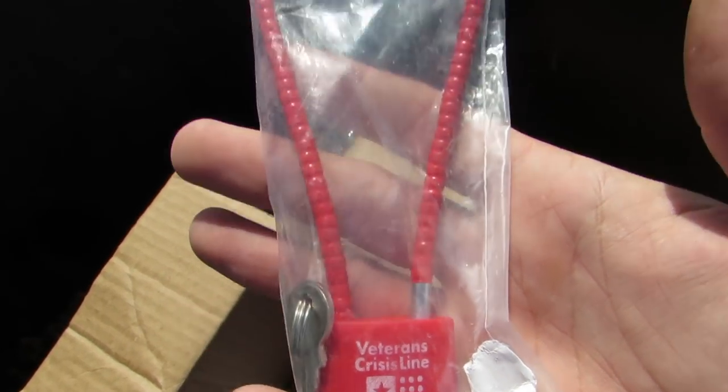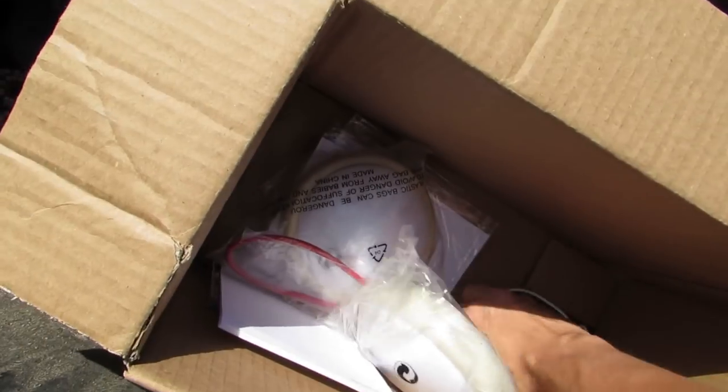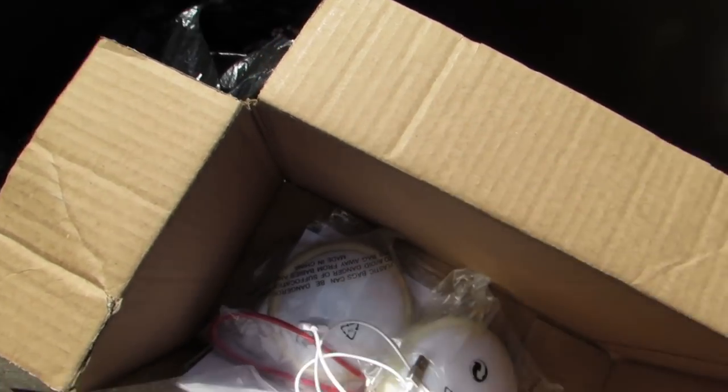We got a padlock with a key — there's a key in there too. Usually there's not a key, so that's nice. We got another charger for an old iPhone or iPod or something.